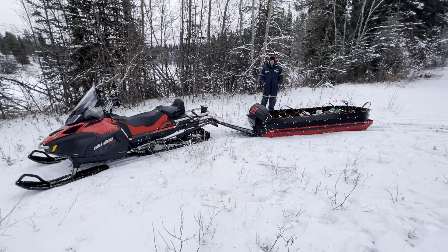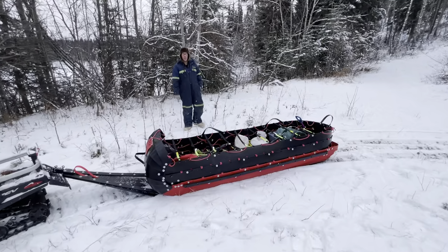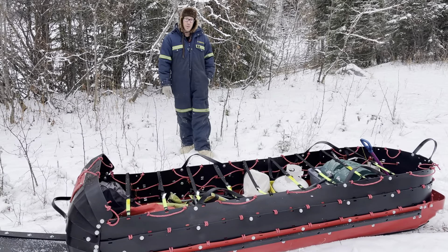Hey guys, UConn Expression Sleds here. We got the new Rescue Responder. It's new for 2022. It's the largest volume UHMW toboggan in the world.